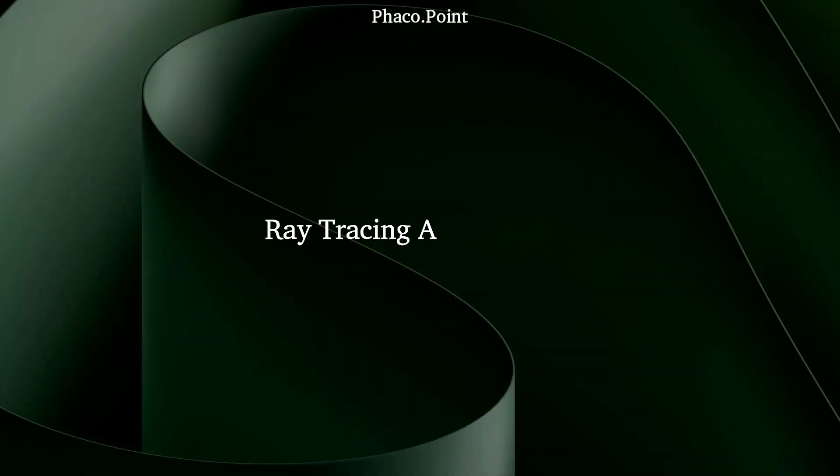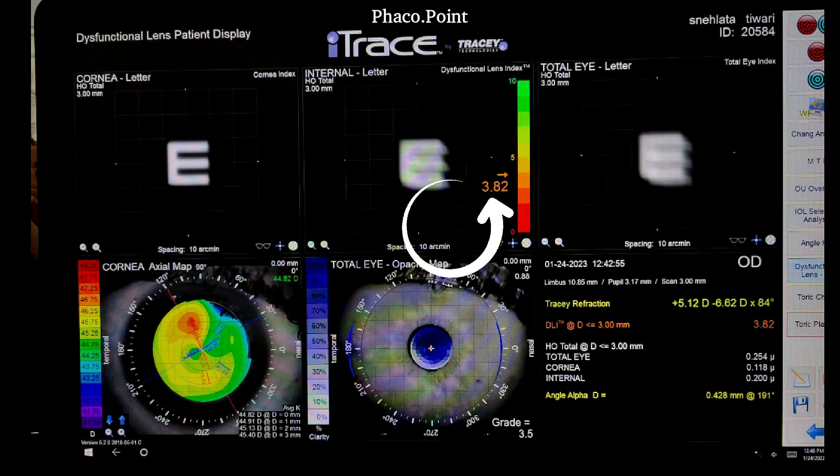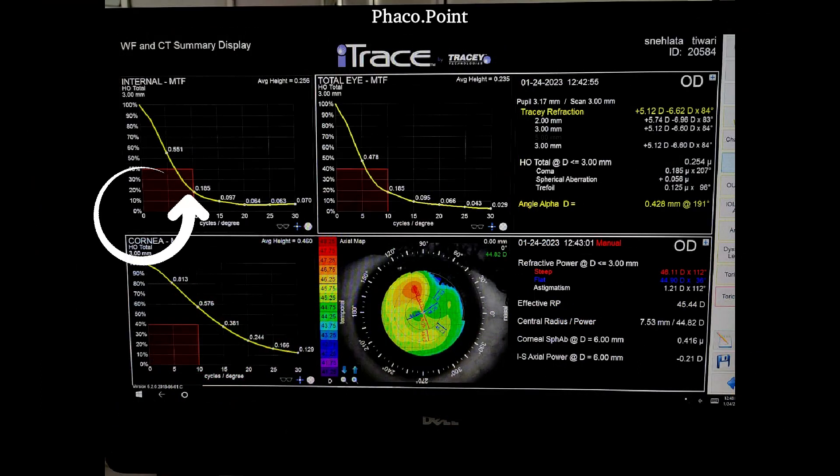In order to understand the visual effects of this phenomenon, we performed ray tracing aberrometry. The Chang analysis did not reveal any significant internal aberrations. However, the DLI had dropped to 3.82 — anything less than 5 is considered abnormal. We also looked at the MTF, the contrast, and there was a significant drop in internal contrast as a result of the pseudophakic capsular contraction and its effect on the IOL position.